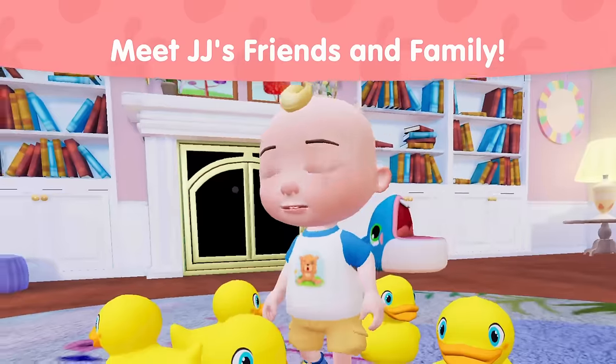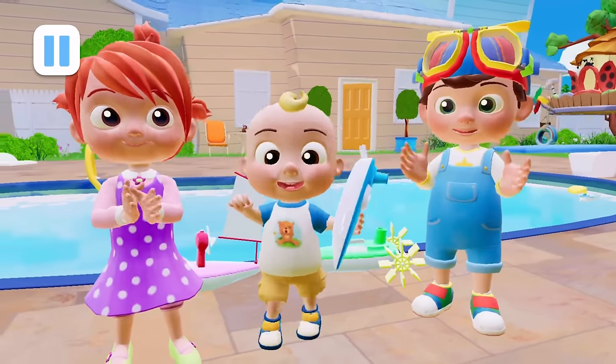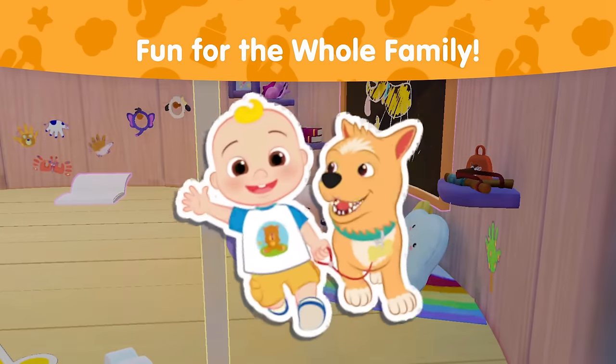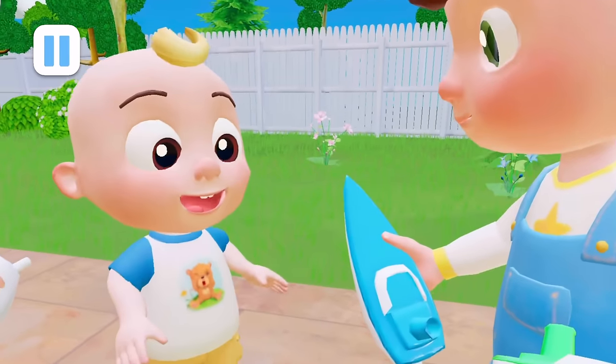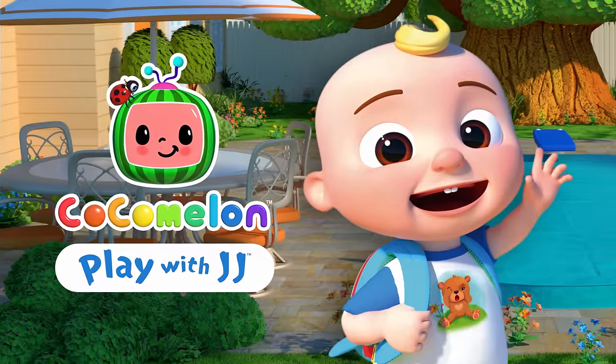Meet JJ's friends and family as they explore his home and play with interactive objects. This playdate is fun for the whole family and easy for the littlest Cocomelon fans to explore. Come play with JJ and download the mobile game today with Netflix games.